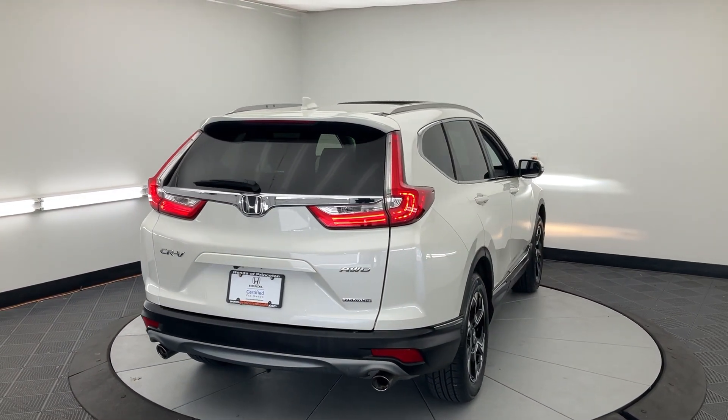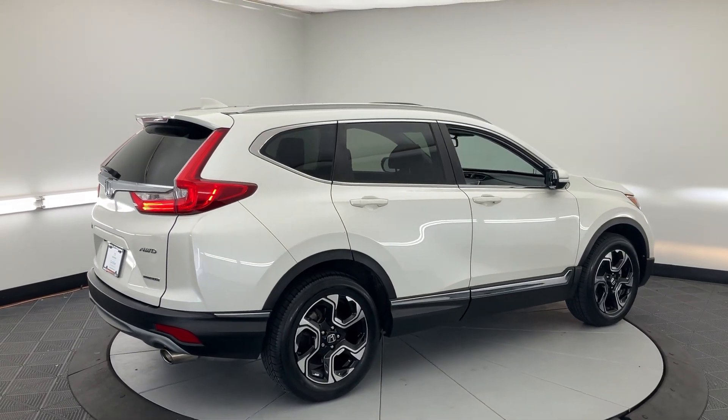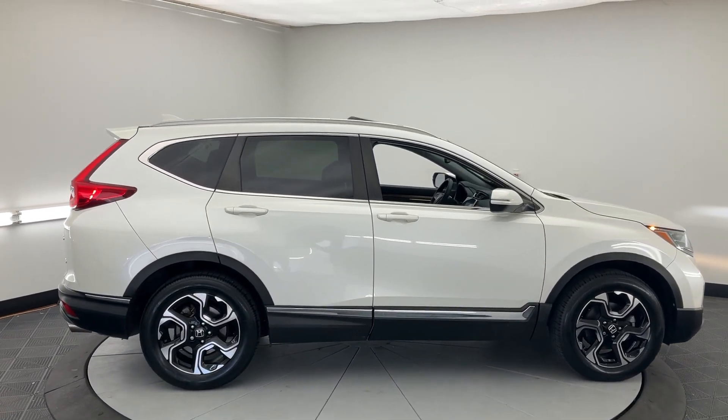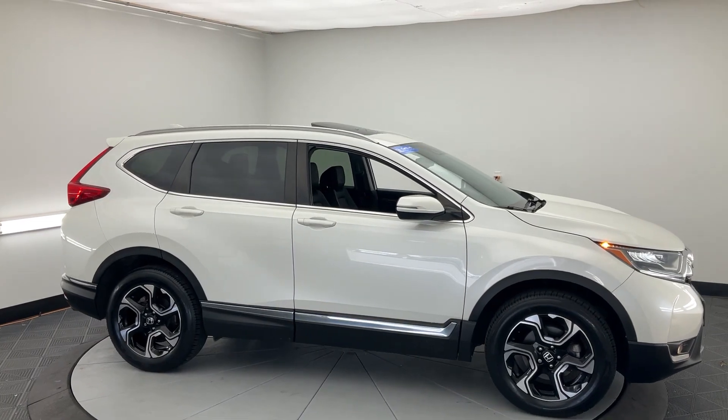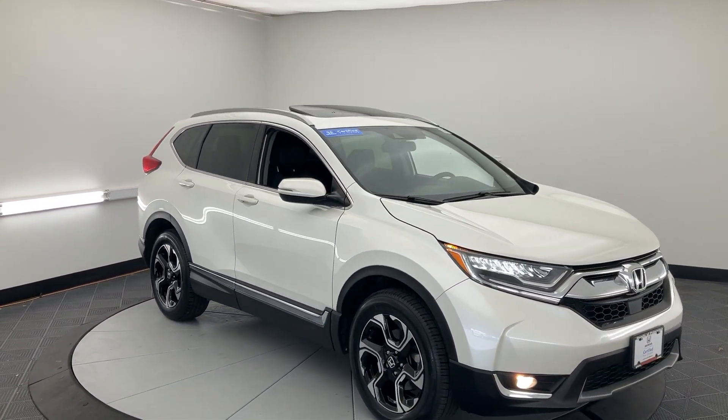These are just some of the great options this vehicle comes with: Apple CarPlay and/or Android Auto, Navigation System, Moonroof, Keyless Entry, Power Passenger Seat, Heated Mirrors, Satellite Radio, Fog Lamps, Backup Camera, and Power Lift Gate.